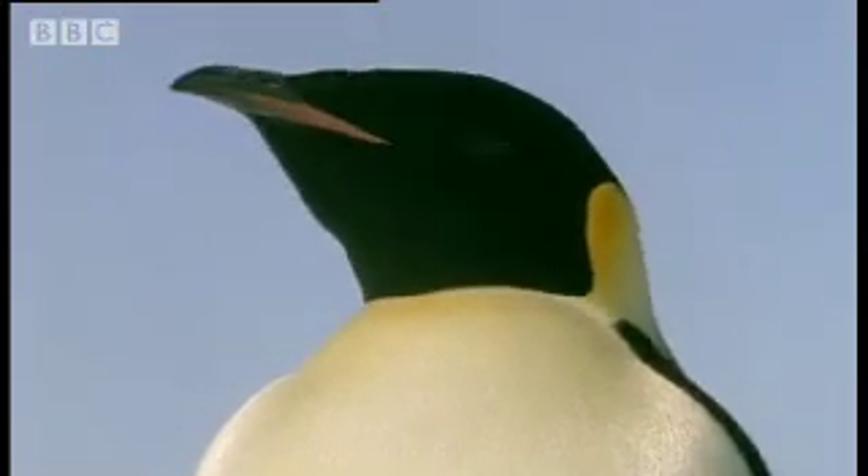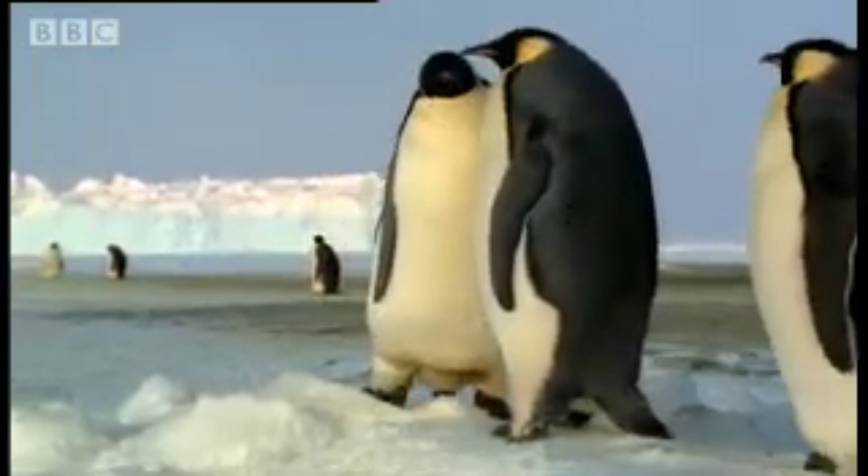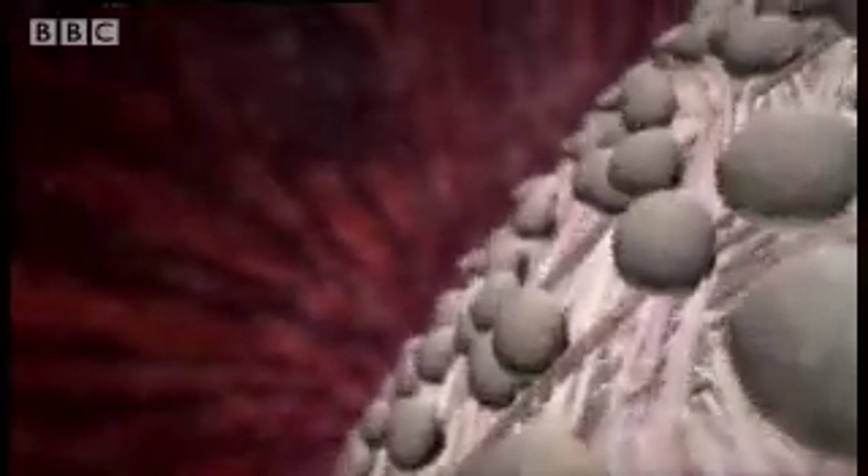For months, the female penguin has been storing calcium in cavities in her bones. Now her blood carries that calcium to her shell gland, where it surrounds the egg as a concentrated solution. At seeding points on the fibrous shell membranes, the calcium crystallises, entwined with special proteins, and grows to form an eggshell.